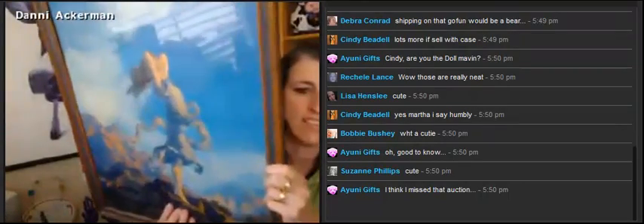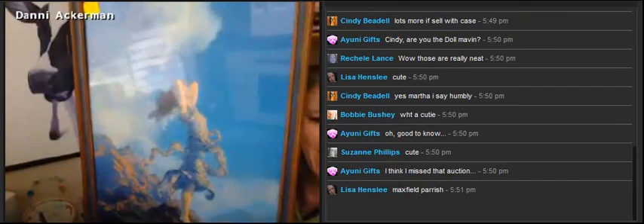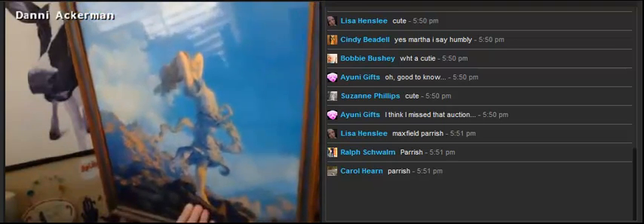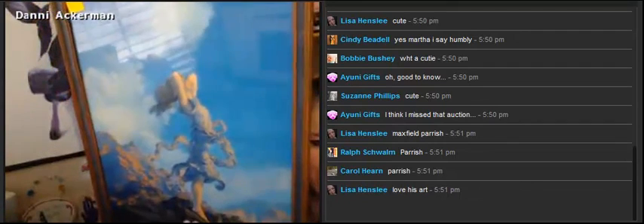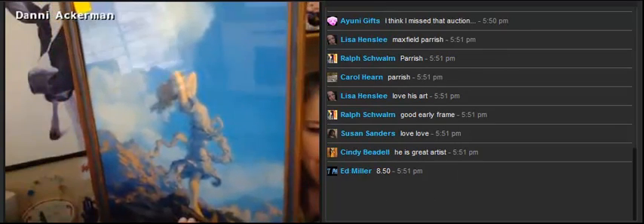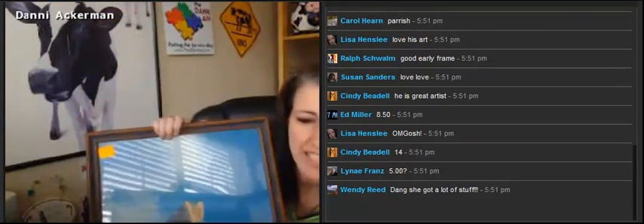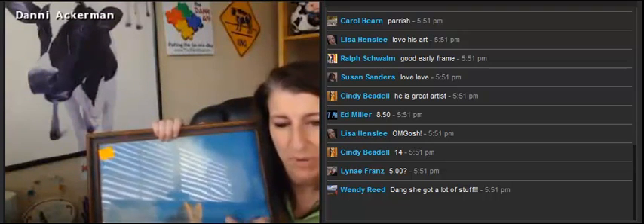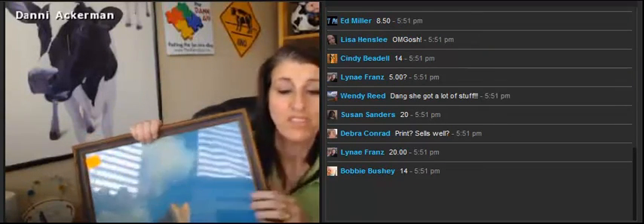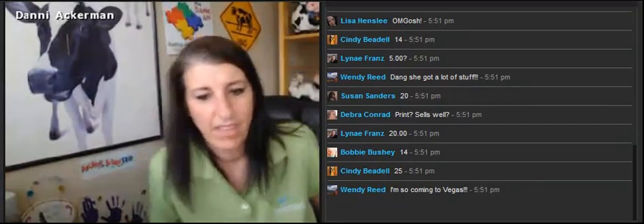Anybody recognize this artist? Maxfield Parrish. Anybody who knows Maxfield Parrish knows this is a good, good selling artist. You want to take a guess what I paid for this? I got two other pieces with this — three pieces in the lot, this was one of them. The other two are vintage also, but not as good as this. 25 bucks. And that's a $200 print. So, yay, I had fun.